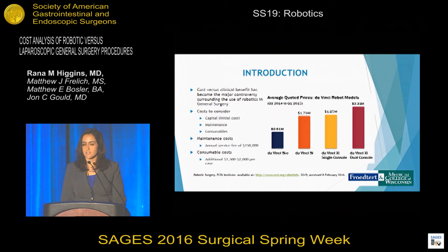The capital cost has increased with each model, most recently the da Vinci XI at around $1.85 million. The maintenance costs include an annual service fee of around $150,000, and regarding consumable costs, this adds an additional around $1,500 to $2,000 per case.